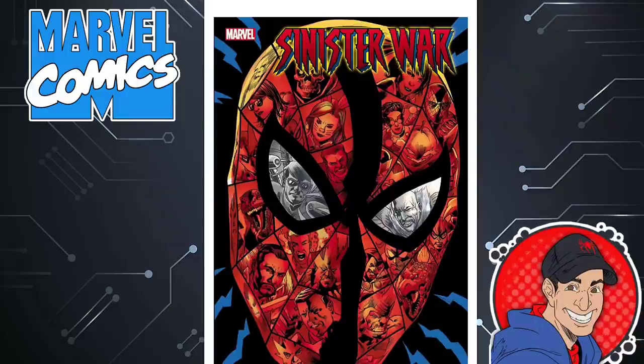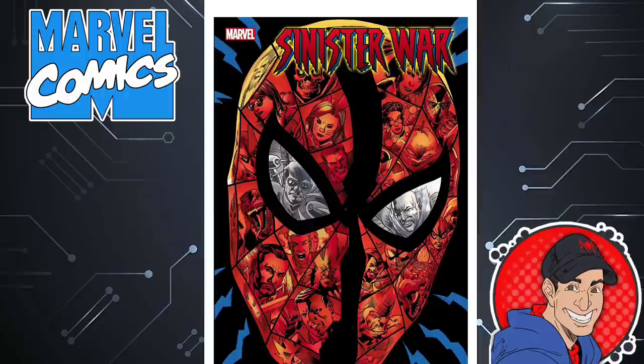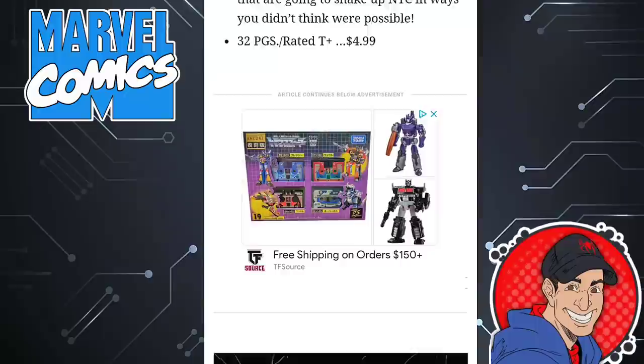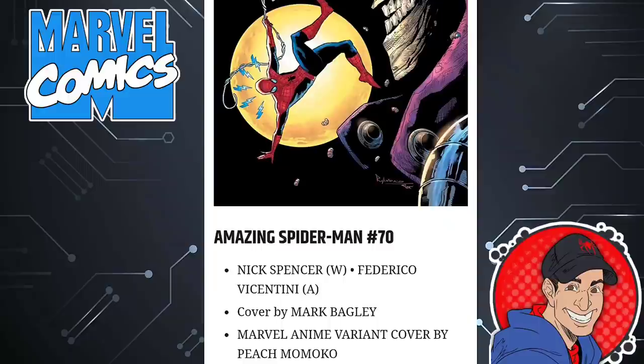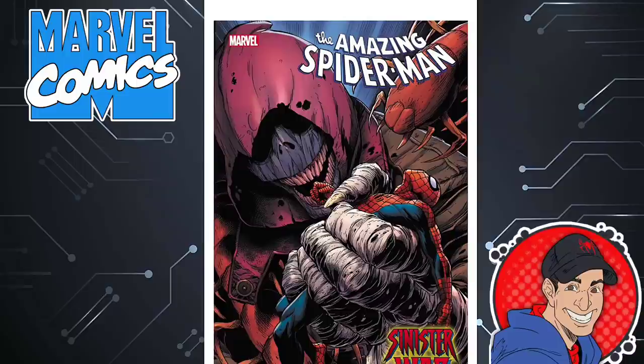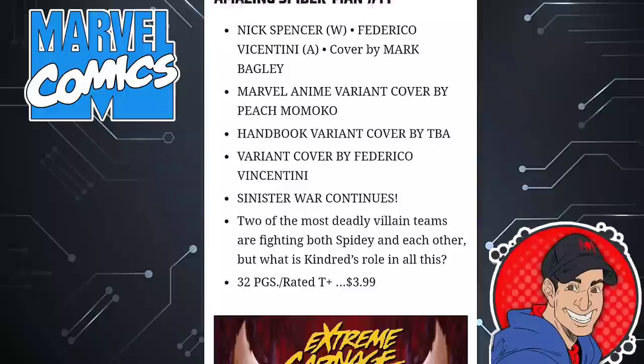Check out Sinister War issue 2 — interesting cover with more of Spider-Man's villains. And then there's the Amazing Spider-Man cover done by Mark Bagley, pretty neat with Kindred holding Spider-Man by the web. That's Amazing Spider-Man issue 70. And here's another one that plays homage to a Hobgoblin cover back in Spectacular Spider-Man. I'm really looking forward to the Sinister War — this could be the best story that Nick Spencer has written on Amazing Spider-Man. That's issue 71, 32 pages, $4.